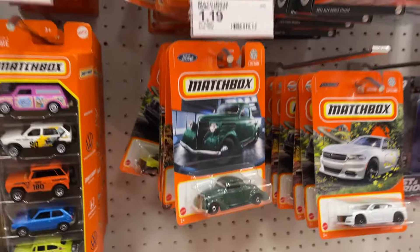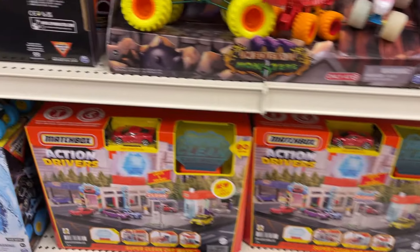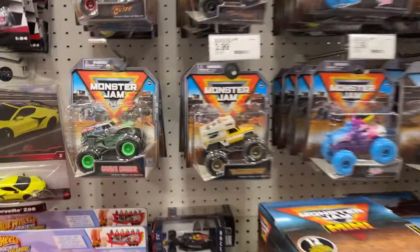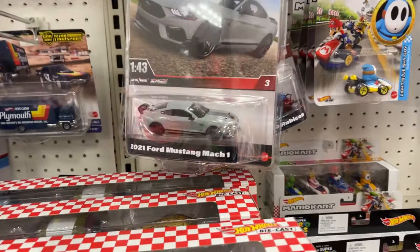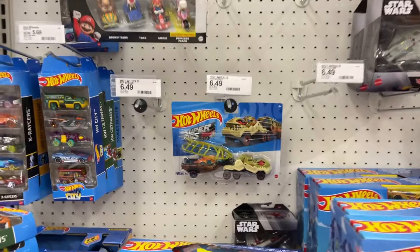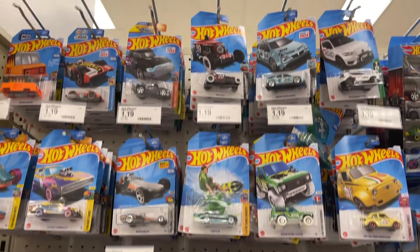Got some moving parts. Five bats, Monster Jams, race cars. Racerverse. Got a bunch of the 1:43 scale — Star Wars there, and pretty good amount of Hot Wheels.